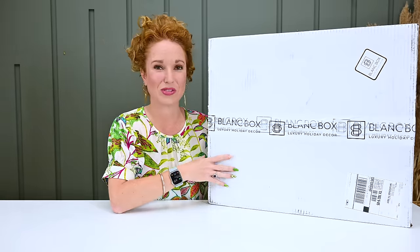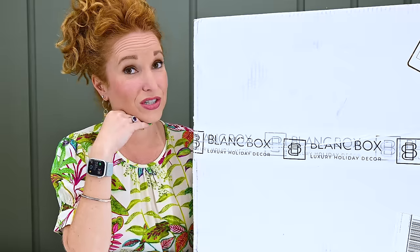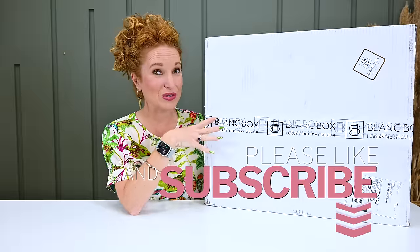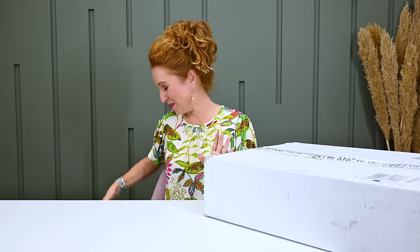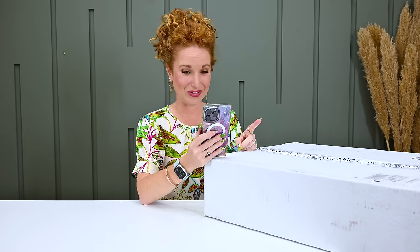Our next completely splurge-worthy subscription box is Blanc Box — a luxury holiday decor subscription. I have been crushing on this box for well over a year; this is my first box. I finally reached out and told them I'm a huge fan. They have six box options, are quarterly, and start at $225 going up to $1,125 per quarter. What I'm showing today is the $225 option. If you use coupon code PINK15 you get 15% off everything you add to your order from their website.